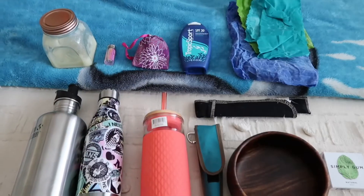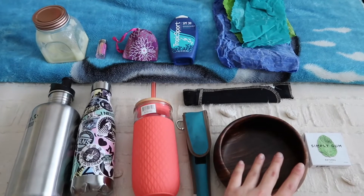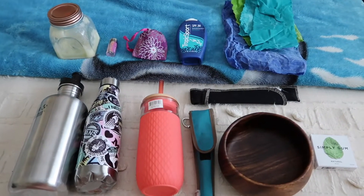Hey guys, what's up, it's Mereda! Today I really wanted to talk about some daily alternatives you can use to be eco-friendly, zero waste, and plastic free on the go or just in your daily life. So without further ado, let me show you some of my favorite tips and tricks. I split the alternatives into two categories: to-go alternatives, and daily-use alternatives around the house.